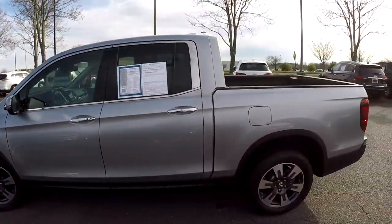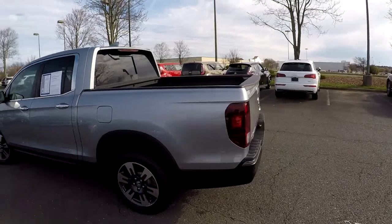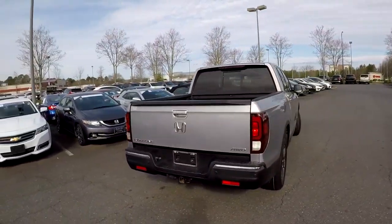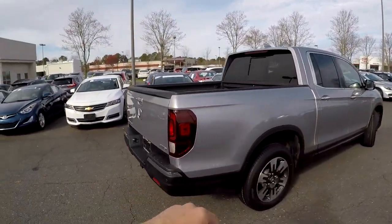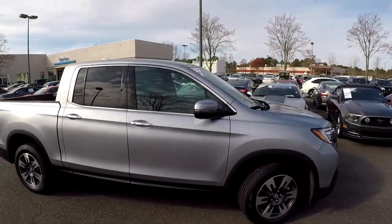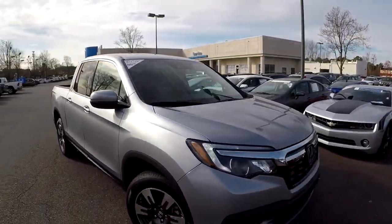As we come around the exterior we just want to look for any damage. The driver side looks great. Here at the rear bumper you'll notice trailer tow, and no issues with that rear bumper. There is one little ding just above the bumper, but outside of that the rest of the exterior looks great.